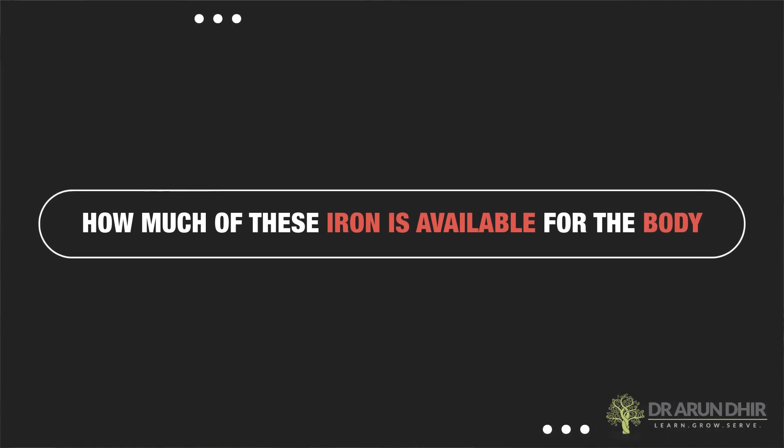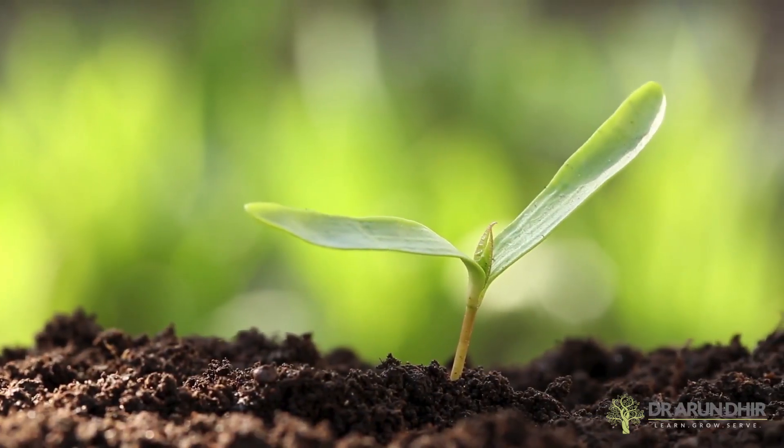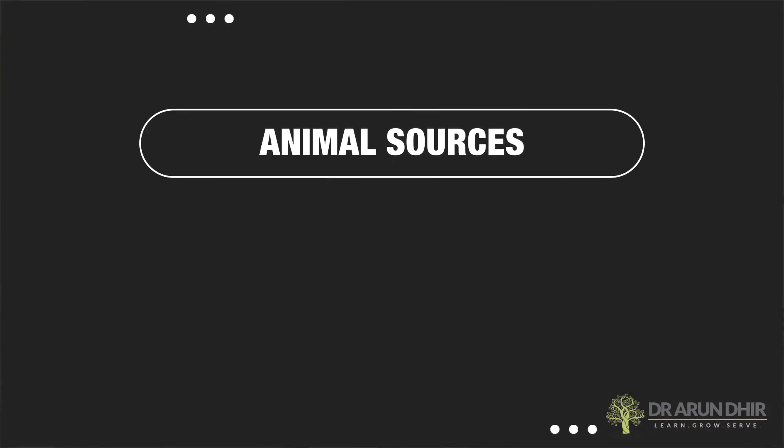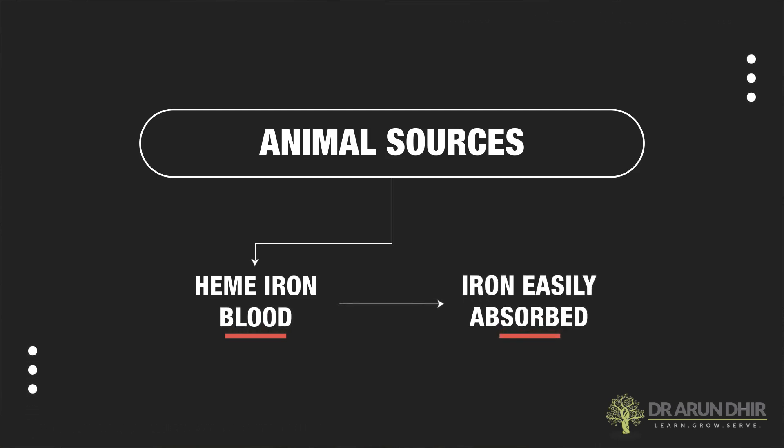But the key thing is not just the amount of iron that is present in each of them. How much of this iron is available for the body to absorb is a very important factor as well. This is what is called the bioavailability of any nutrition component. The plant-based source of iron is not very easily absorbed, whereas the animal source is coming in the form of heme iron, which is there in the blood, and that is absorbed relatively easily.